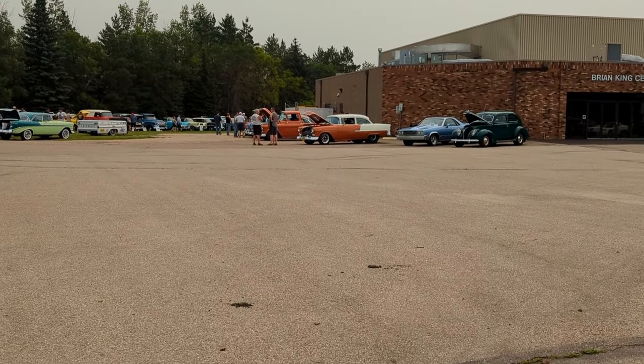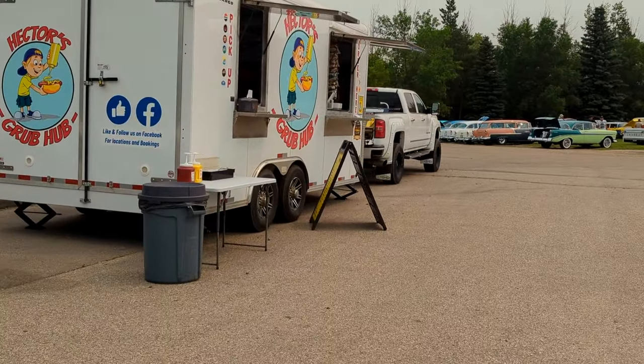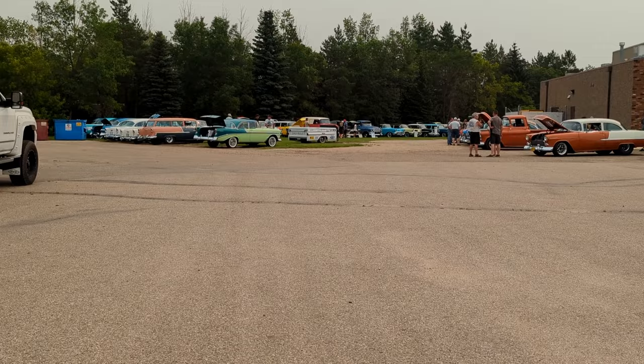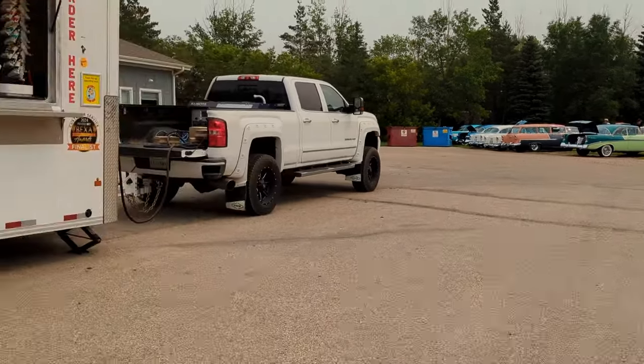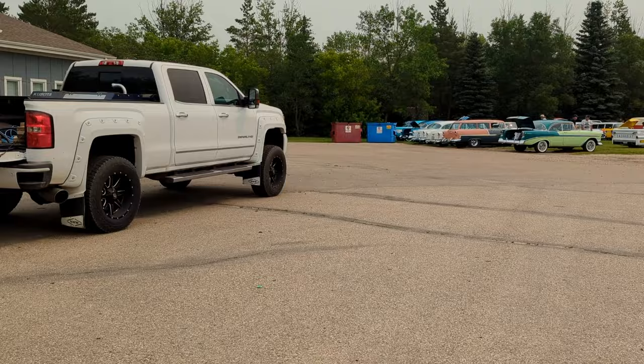Follow us on Facebook — Hector's Grub Hub. We just had ice cream there. They've got hot dogs, whistle dogs, rink burgers, double rink burgers, lots of stuff on their menu.